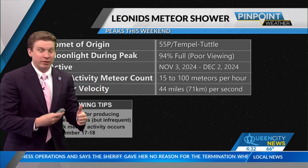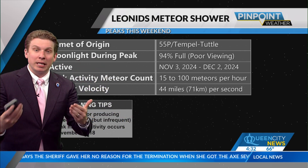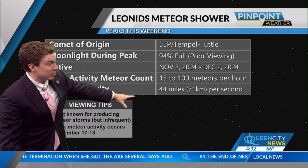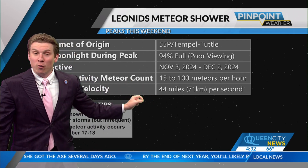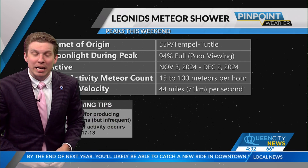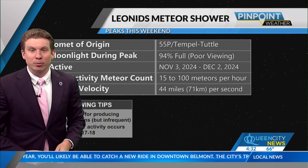The comet of origin here is Temple-Tuttle, and they get their name — the Leonid meteor shower — from looking towards the constellation Leo. They hit the Earth's atmosphere very quickly: 44 miles per second, or roughly over 150,000 miles per hour.